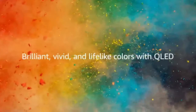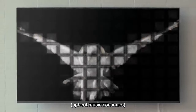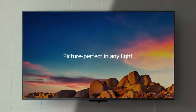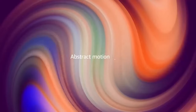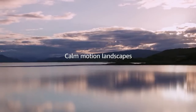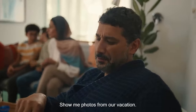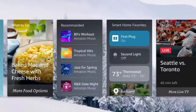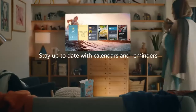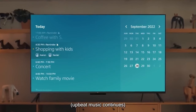Number four: Amazon Fire TV Omni QLED. The QLED in the name indicates that the TV utilizes quantum dot LED technology, offering enhanced color reproduction, brightness, and contrast compared to traditional LED TVs. The Fire TV Omni QLED is available in various screen sizes typically ranging from 55 to 75 inches. It comes with Amazon's Fire TV platform built in, providing access to various streaming services, apps, and Alexa voice control directly from the television.